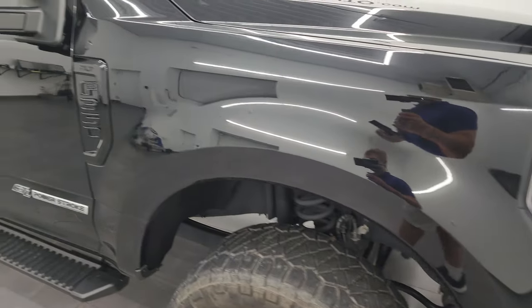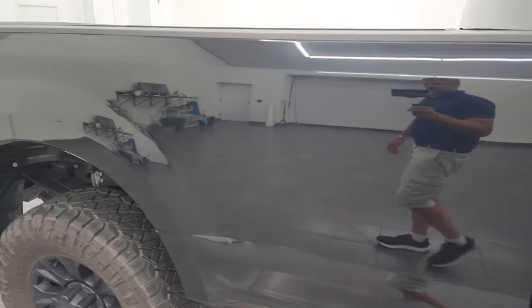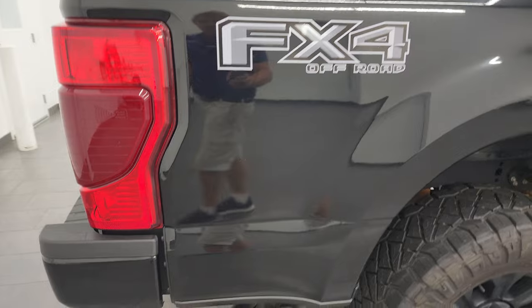Gate black metallic has got a lot of metal flake in it — a couple of blues, some golds, really a good looking color. As you go down this side of this 2021 Ford F-350, take note of how clean that body is, how reflective and mirror-like that paint is.